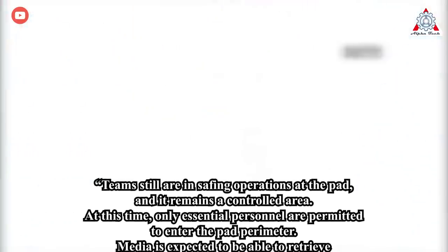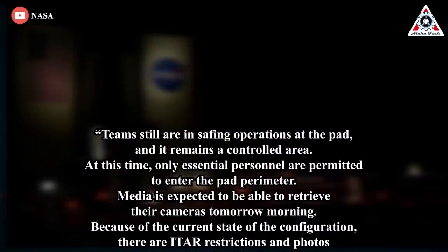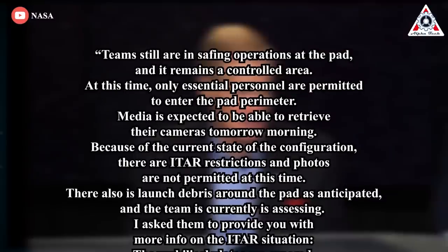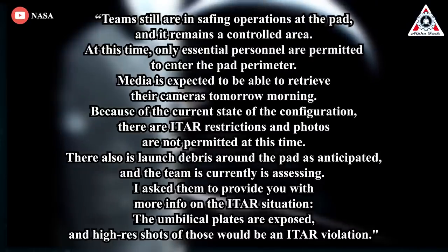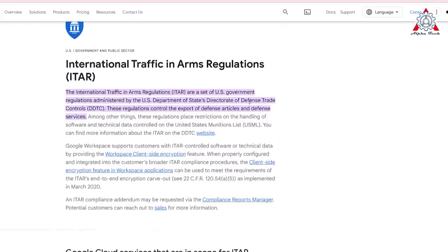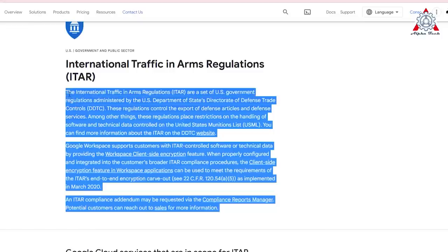NASA has been super sensitive about ITAR. In a statement from NASA, here's what was announced: "Teams are still in safing operations at the pad. It remains a controlled area. At this time, only essential personnel are permitted to enter the pad perimeter. Media is expected to be able to retrieve their cameras tomorrow morning. Because of the current state of the configuration, there are ITAR restrictions and photos are not permitted at this time. There is also launch debris around the pad as anticipated and the team is currently assessing." ITAR — International Traffic and Arms Regulation — is a United States regulatory regime to restrict and control the export of defense and military-related technology to safeguard U.S. national security and further U.S. foreign policy objectives.